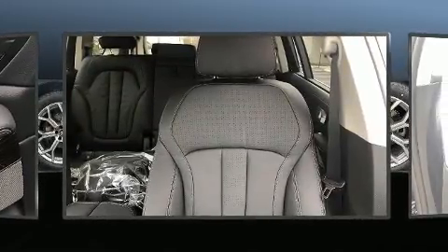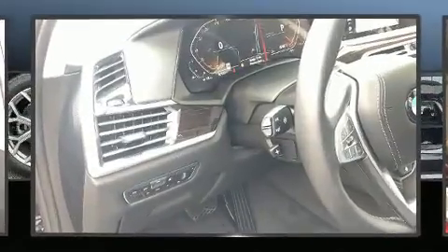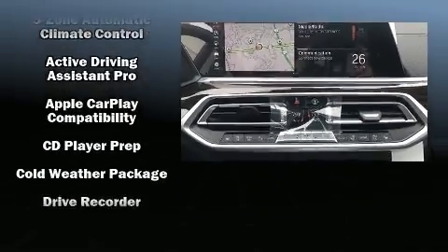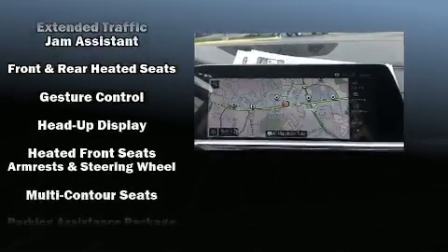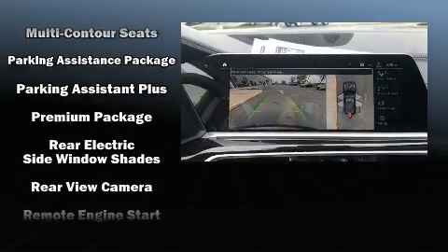BMW ensures the safety and security of its passengers with equipment such as dual front impact airbags with occupant sensing airbag, brake assist, and four-wheel disc brakes with ABS. Safety and maximum capability are assured via self leveling rear suspension, which maintains optimal driving geometry.